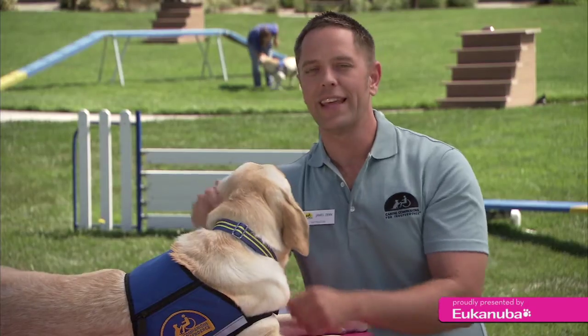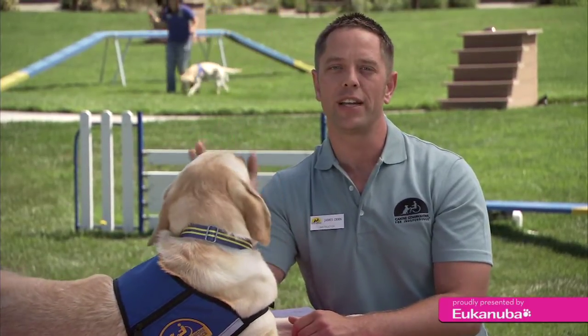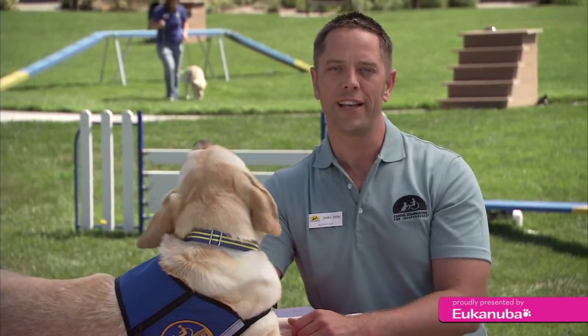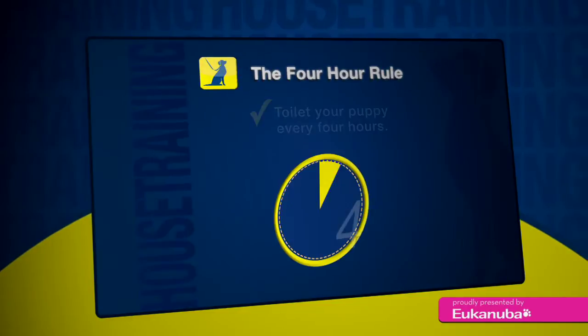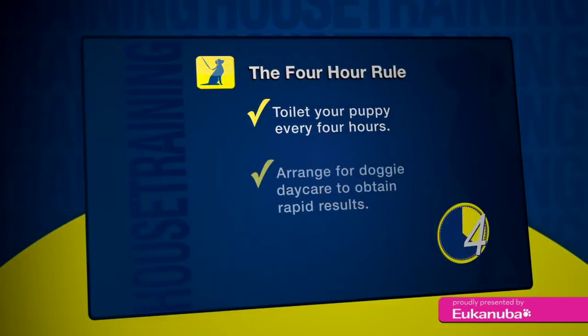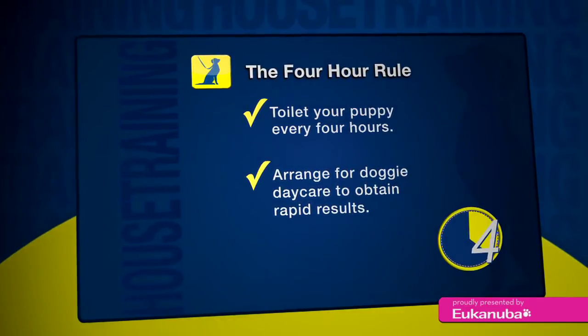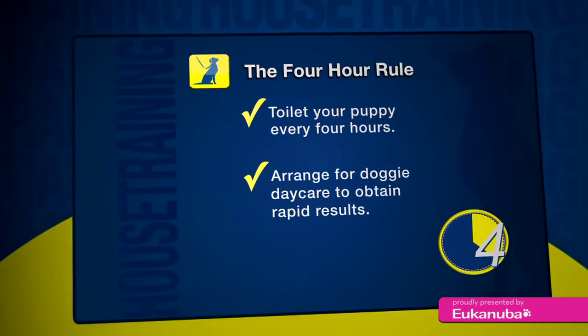The most important thing that'll help your dog be successful, especially for toileting, is to have them on a good schedule of feeding and watering. The dog should be toileted at least every four hours and not left in the crate for more than that. When you're working with a puppy, they can't hold their bowel or bladder, so if you can't let your puppy out after four hours, be sure you arrange for somebody to come by and let them out.